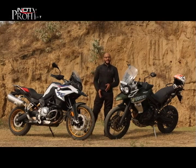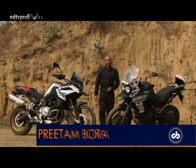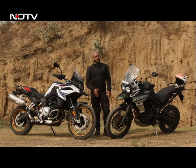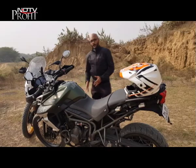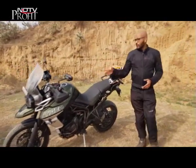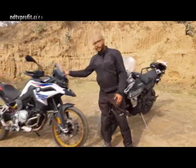Both these bikes are adventure touring motorcycles and 80% of owners will use them for long-distance touring. Both are more or less equally balanced, though the Tiger has an advantage for long-distance riding because of its tall windshield, which offers more wind protection. If you're covering hundreds of kilometres in a day, the Tiger will tire you out less than the GS, which has a smaller windshield offering less wind protection.